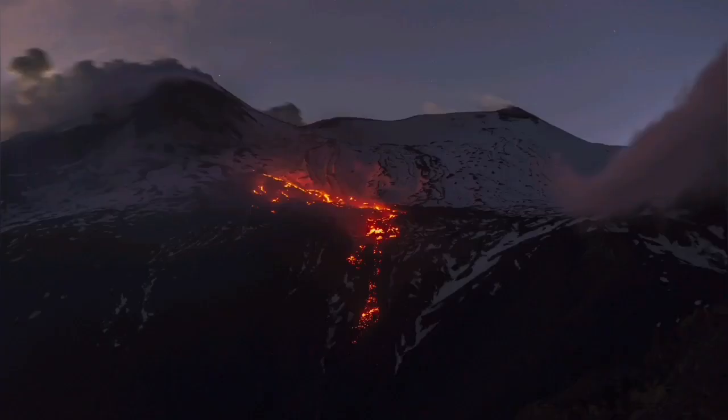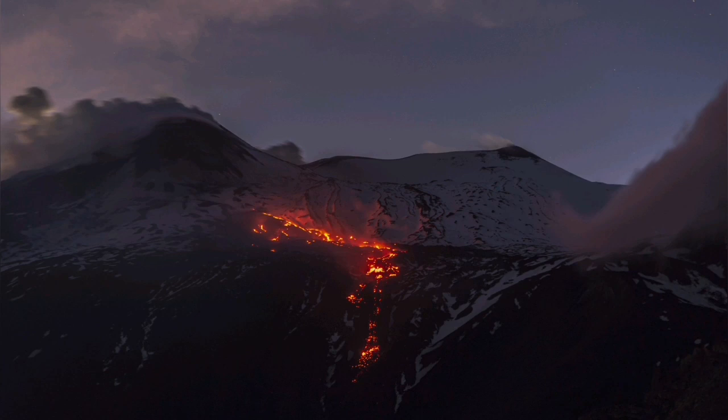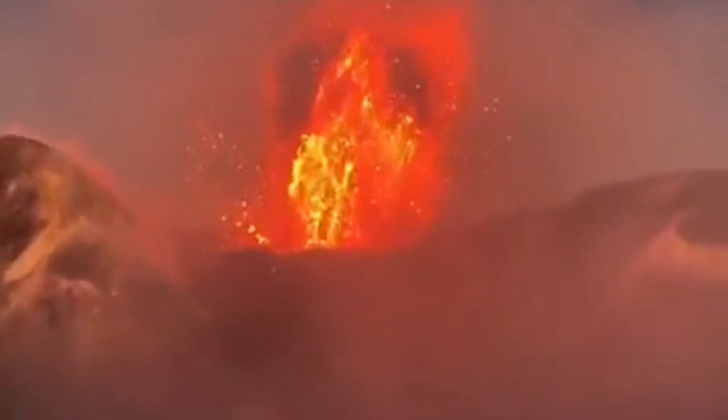Etna is probably one of the biggest volcanoes in Europe, if you don't consider Iceland as part of mainland Europe. As you can see, we have evidence of lava coming out of it. When you get close to one of the numerous craters it has, you can see that the lava is actually erupting.